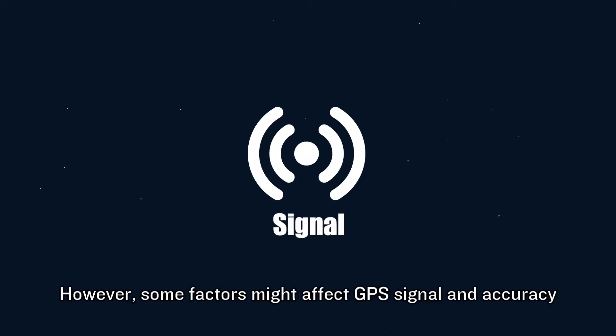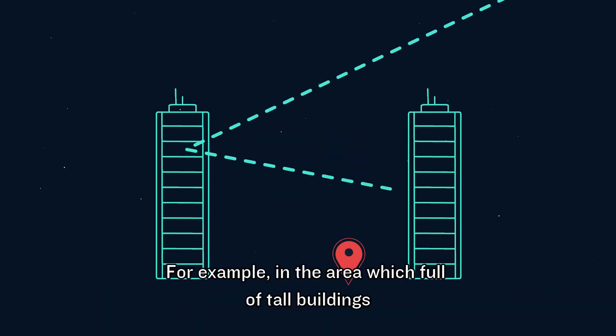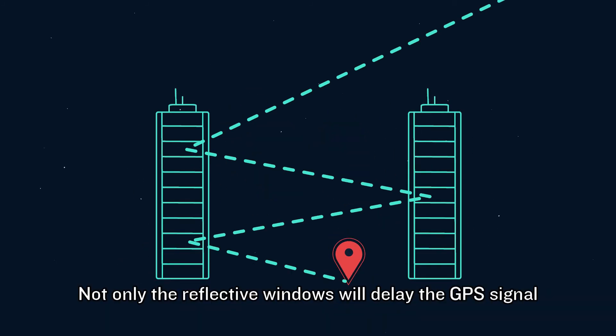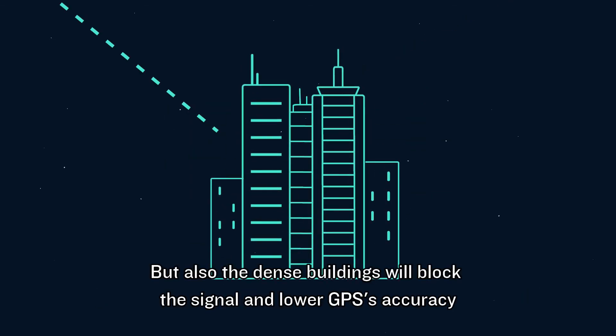However, some factors might affect GPS signal and accuracy. For example, in areas filled with tall buildings, not only will reflective windows delay the GPS signal, but the dense buildings will also block the signal and lower GPS accuracy.